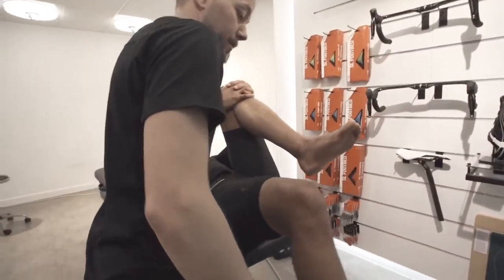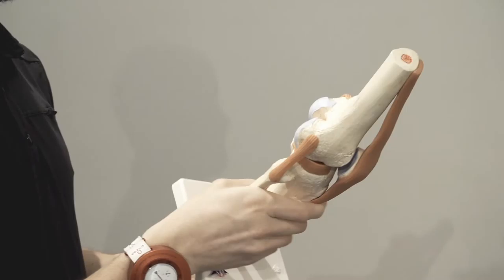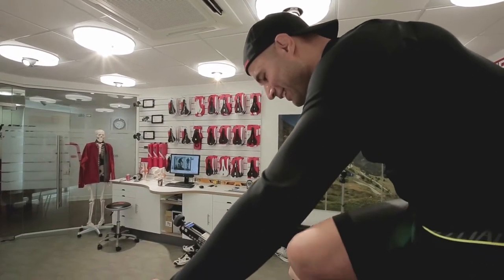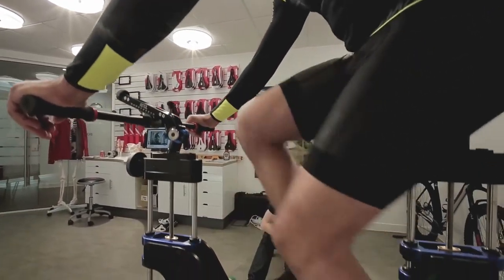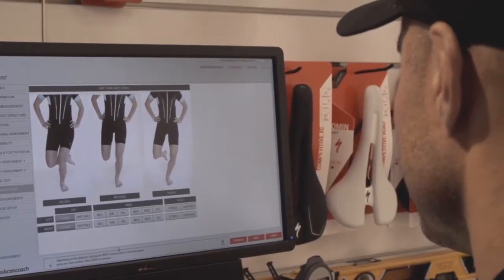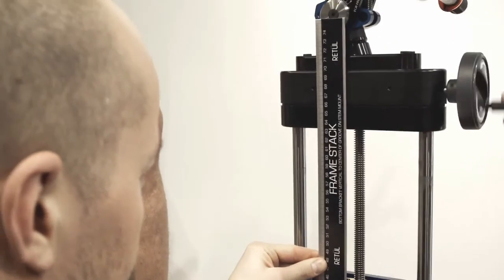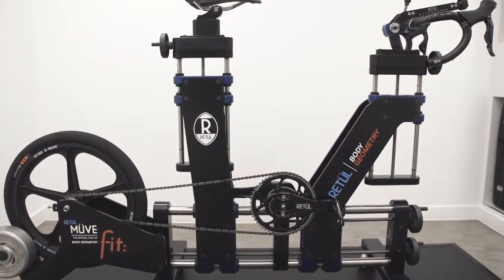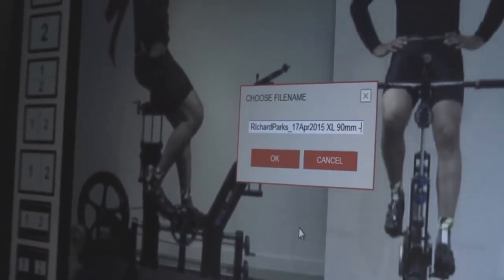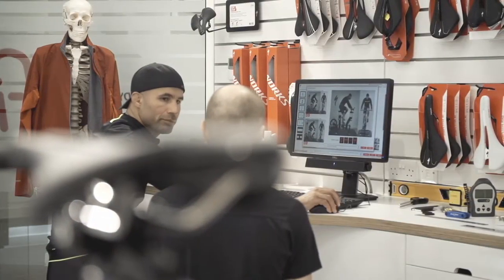Equally as important is staying injury free. So the body geometry fit today was vital on many levels — not just efficiency and performance, but injury prevention and injury resilience, and obviously the psychology of knowing and being confident in my bike and my bike setup. We went through my biomechanics from the ground up, looking at seat height, seat position, drop, reach, and handlebar height. The machine enabled us to create the optimum cycling position for me, and then the fitter was able to translate that back onto the bike.